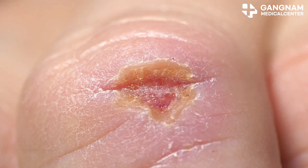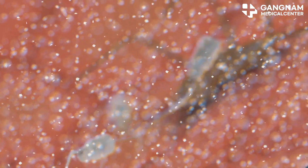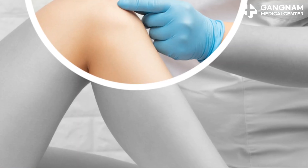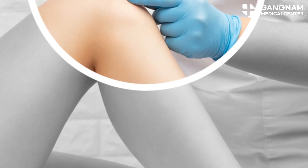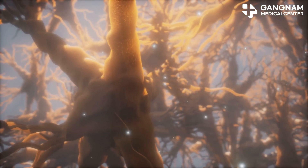Another vital role of nitric oxide is enhancing cell mobility. Picture stem cells as tiny soldiers marching to the site of injury. NO helps modify their structure, making it easier for them to move and reach damaged areas quickly.